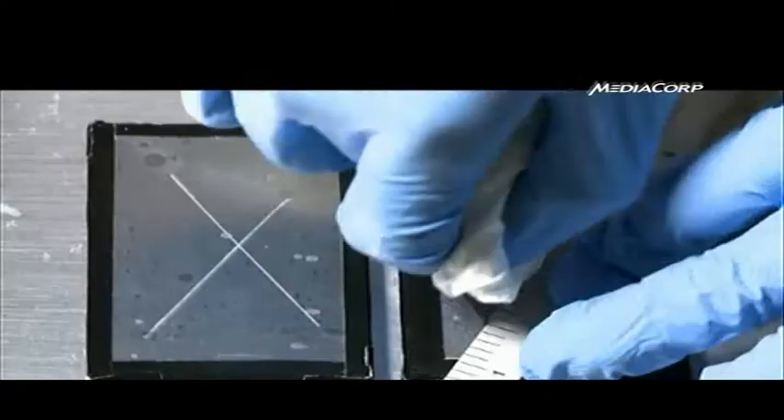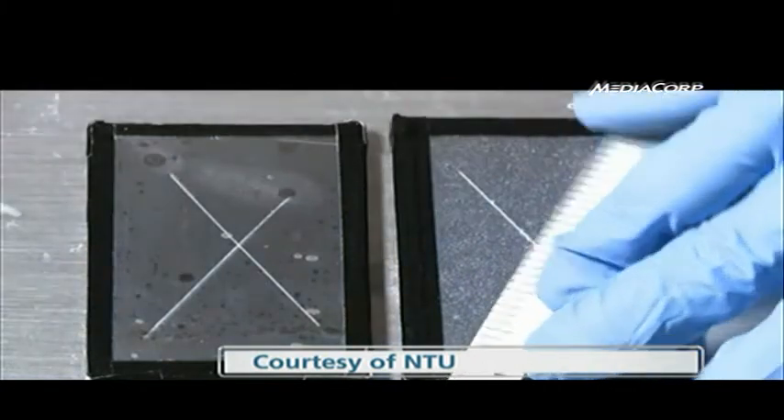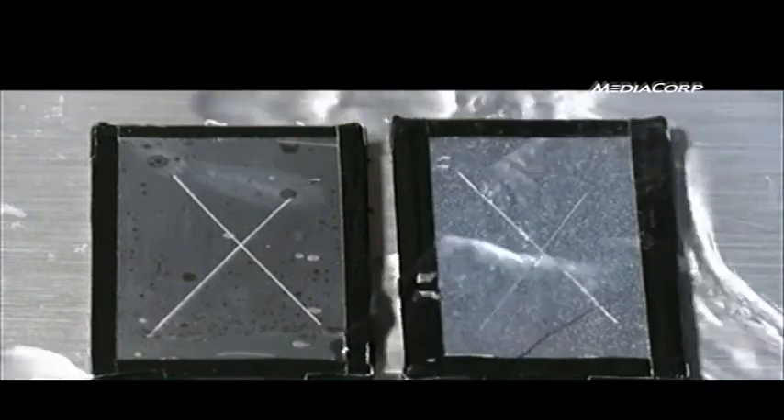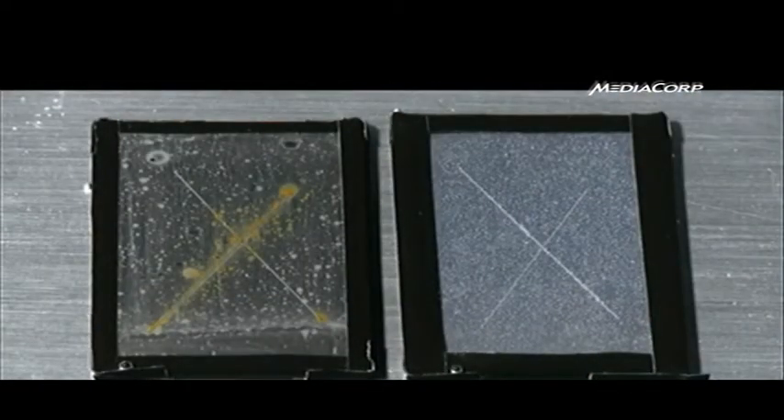It was a relatively simple experiment for the team. Two metal surfaces were scratched, and the one on the right was covered with a self-healing anti-rust coat. 24 hours after immersing the surfaces in concentrated salt water, the control experiment started corroding, while the one with the anti-rust coat was intact.